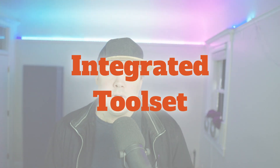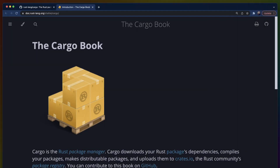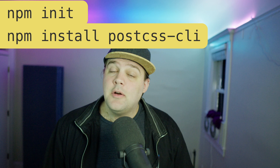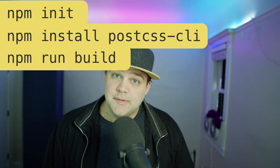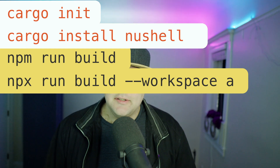The second reason that you should learn Rust in 2022 is an integrated toolset. You'll feel right at home with Cargo, Rust's package manager, because it feels a lot like using NPM. The biggest difference is that Cargo comes with many features built in. NPM lets us initialize projects, run binaries, run scripts, and more recently work with workspaces. Cargo also has these built in.